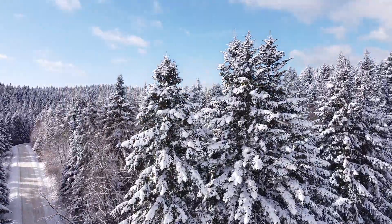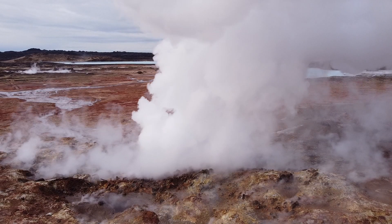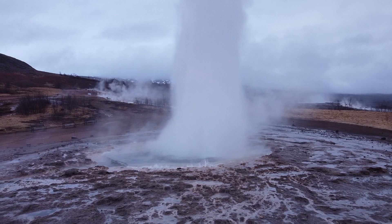Autumn in the Netherlands and Scandinavia, winter in Norway, Finland, the Baltics and Iceland, and early spring in Iceland with spectacular footage of waterfalls, hot springs and geysers.